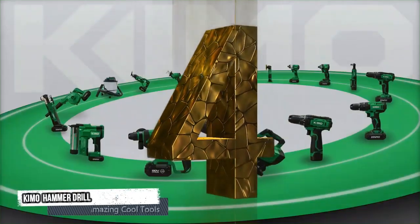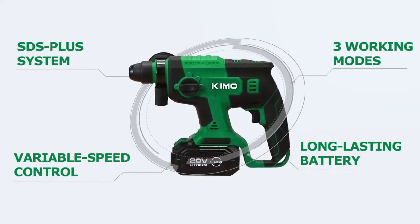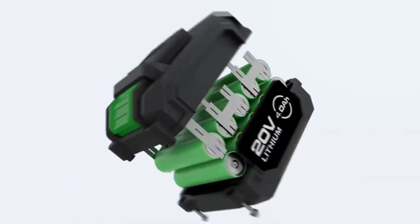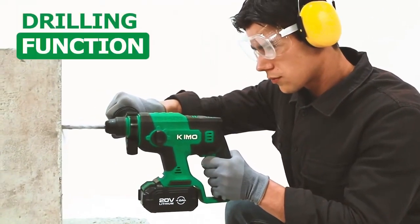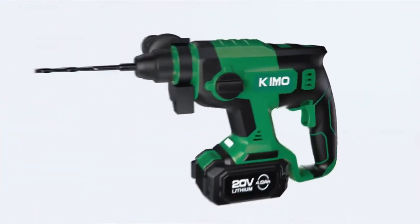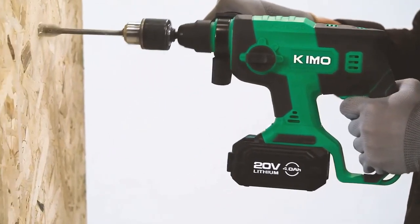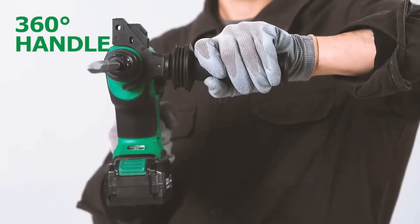Fourth tool: Kimo Hammer Drill. The Kimo Hammer Drill has variable speed control, an SDS Plus system, a long-lasting battery, and three working modes. It has a 4.0 ampere-hour prolonged run time, SDS Plus keyless chuck, and a drilling function up to 4,550 BPM. It has a high-efficiency cylinder, a brushless motor, and a rotation drilling function. Its 360-degree handle also has a chiseling function.